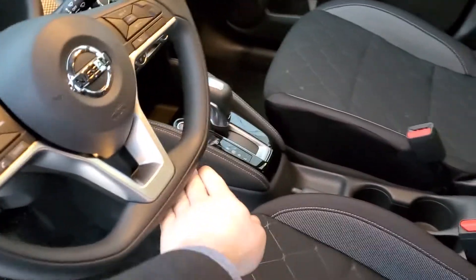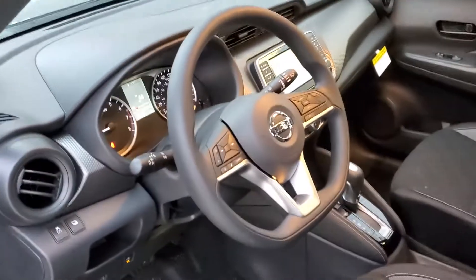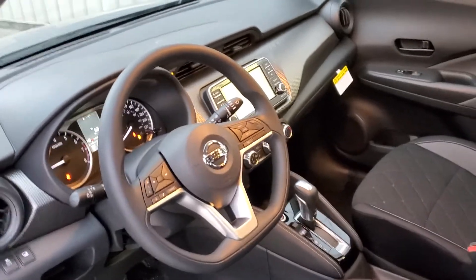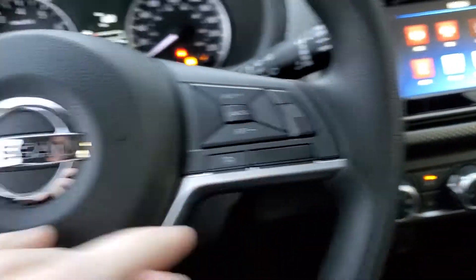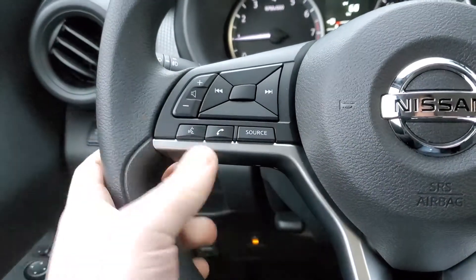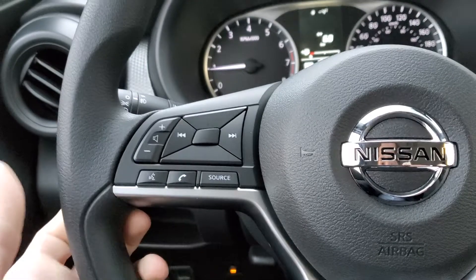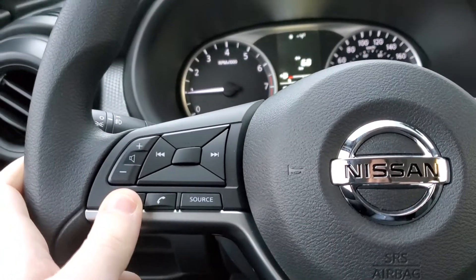Really cool-looking seats. The steering wheel is flat along the bottom, which makes it easier to get in and out of the driver's seat and gives it a sporty look. On the steering wheel you get a lot of buttons — great for convenience while driving. You can change the radio station, adjust volume, or tap a button and say 'call Dan' and it'll call for you. It has voice prompts as well.